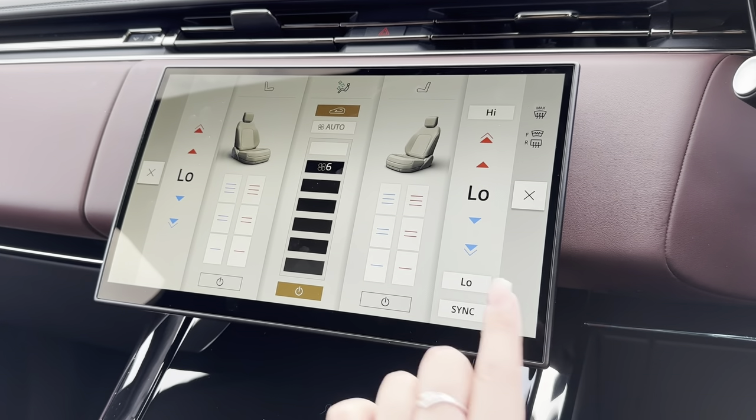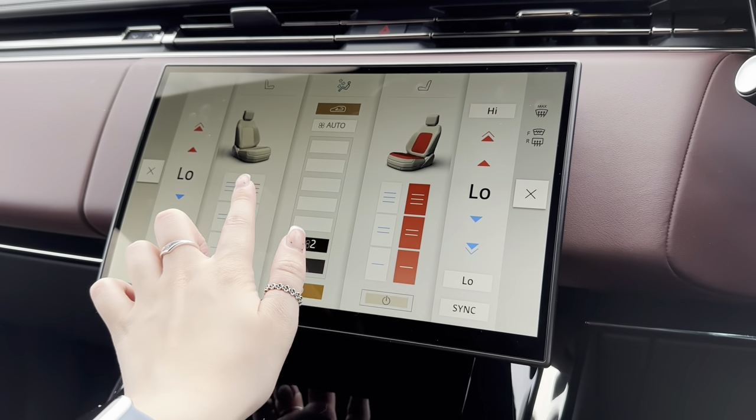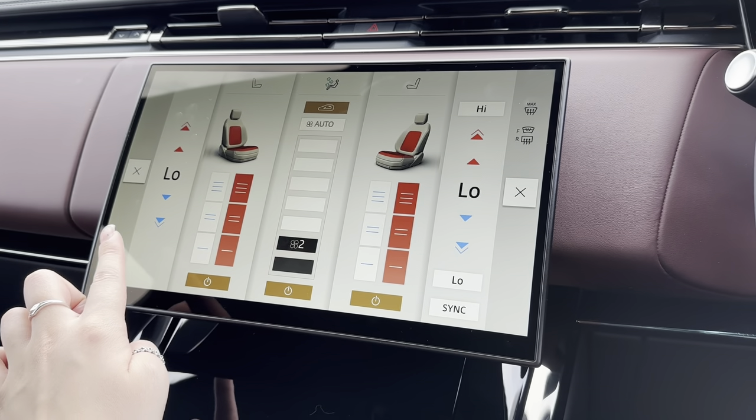You've also got the additional bonus of front heated and cooling seats, which is great for hot summer days and cold winter mornings.